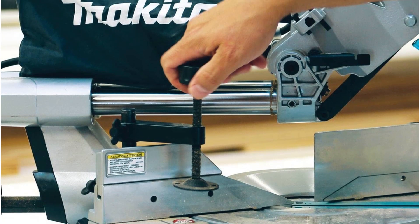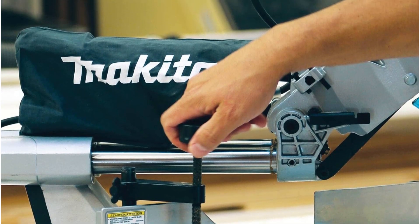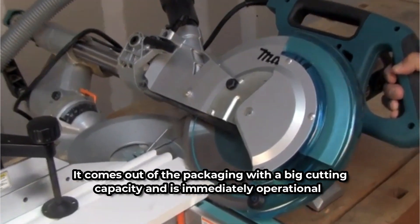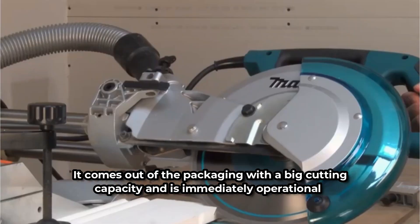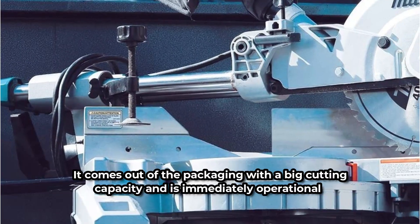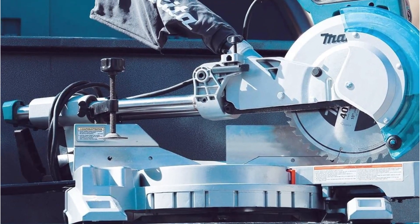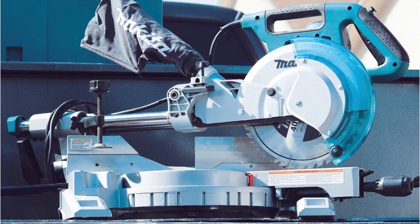Other add-ons for the Makita sliding compound miter saw include a wrench, vise, dust bag, blade, triangle rule, and extension wings. It comes out of the packaging with a big cutting capacity and is immediately operational. It is comparable to every sliding compound saw, with its main distinguishing characteristic being its small weight. Due to its light weight, it is also easy to store because it won't take up much room in your garage or workshop.